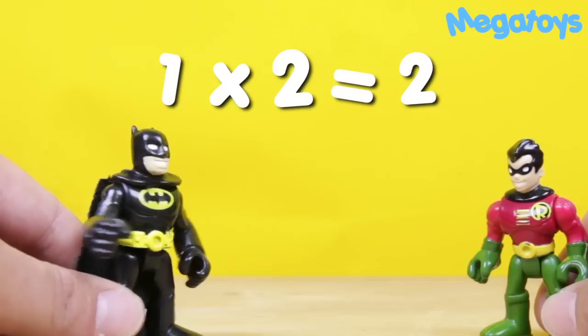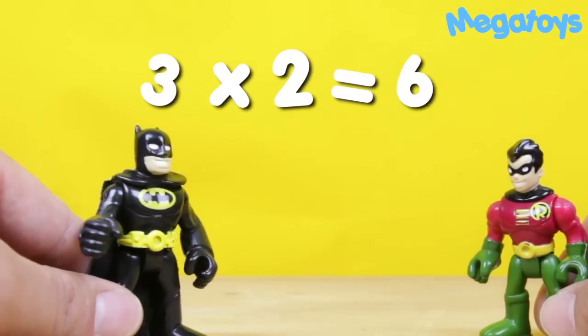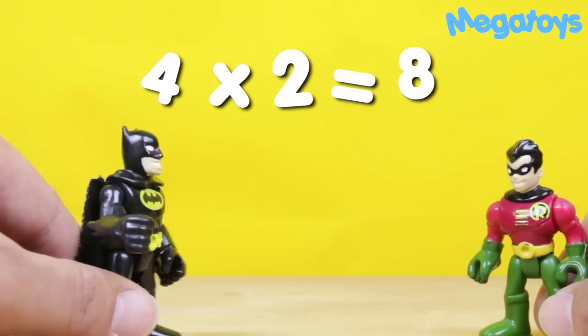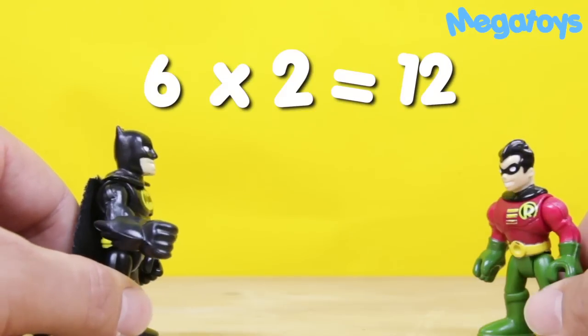One times two is two. Two times two is four. Three times two is six. Four times two is eight. Five times two is ten. Six times two is twelve.